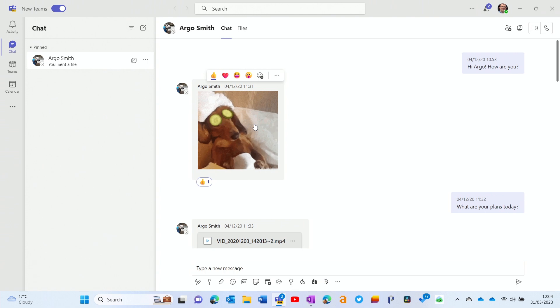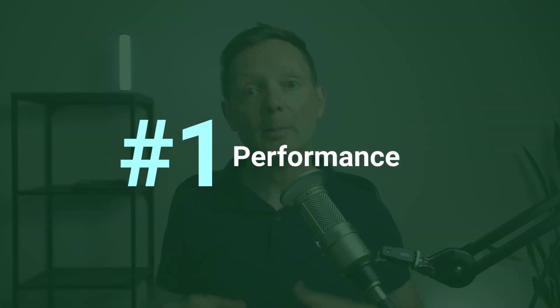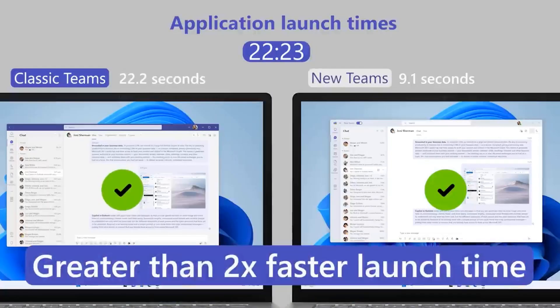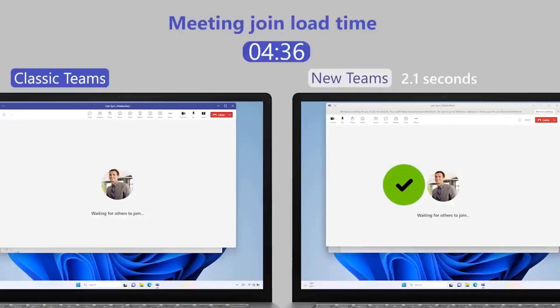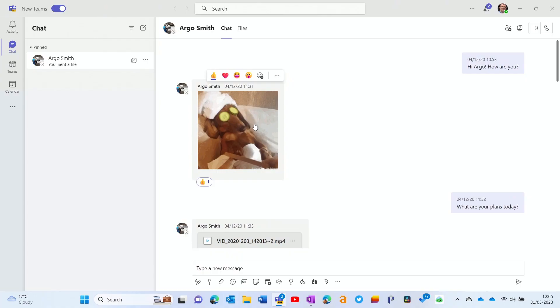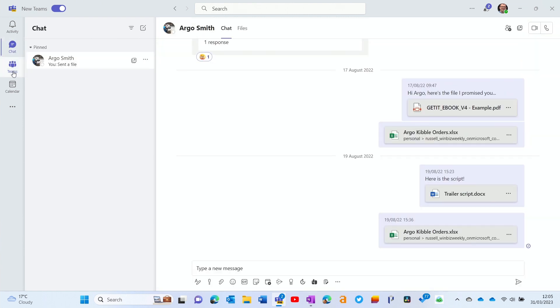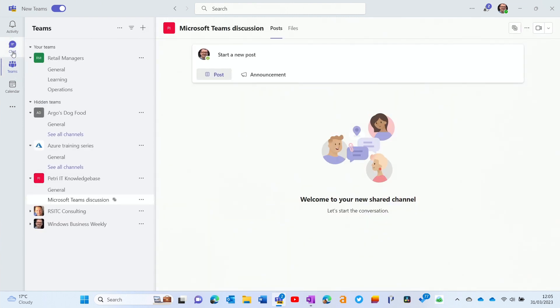Here's the new app, and you can see that it looks very similar to the classic Teams app. The look and feel is updated a little bit, but basically the layout is the same. The first reason why you might want to use this updated app is performance. Microsoft says it uses 50% less memory and they've been able to get twice the speed across most operations — things like application launch, joining a meeting, and so on. If you just click around the app, it does seem a lot more responsive than the classic Teams app.